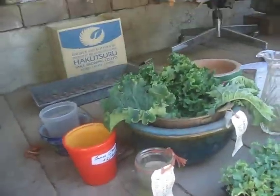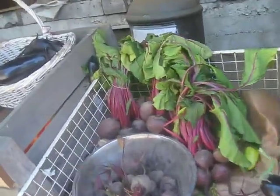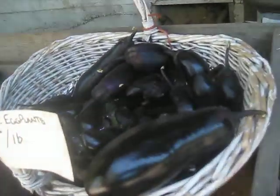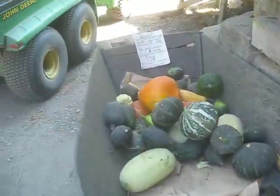Lettuce, beans, kale, beets, and tomatoes, more eggplant — look at these nice Japanese eggplants, aren't those beautiful? And cucumbers, potatoes, cabbages, and more squash.